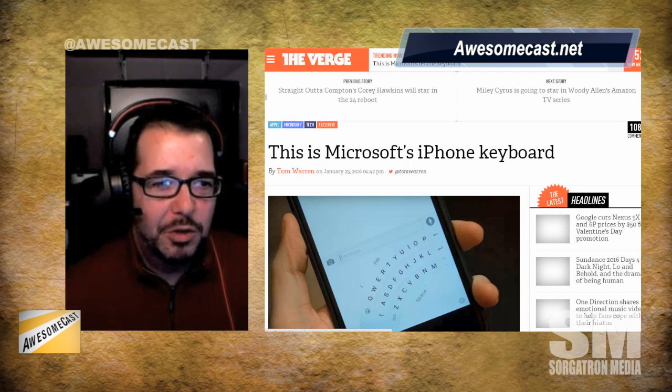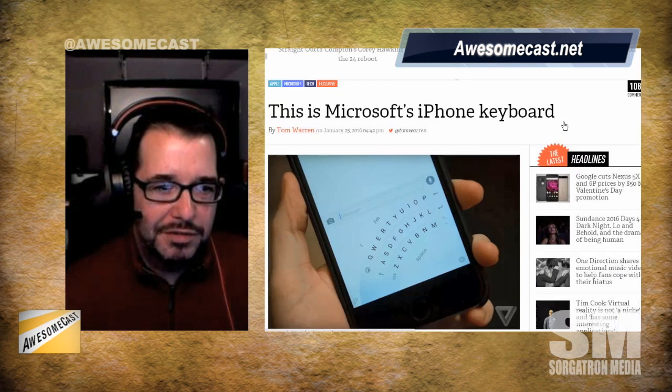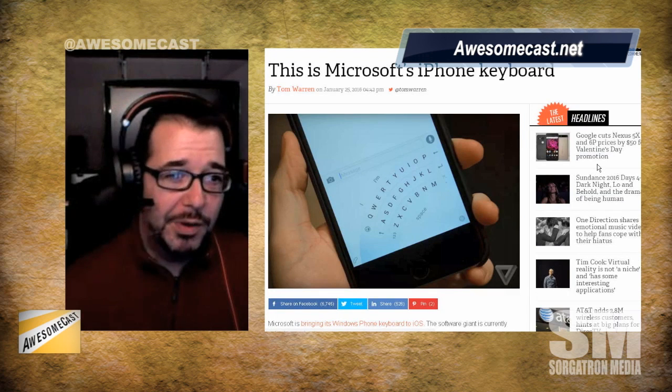Microsoft has announced an iPhone keyboard that uses Word Flow, and this has been confirmed on a couple of news outlets. This is one of a number of apps quickly being announced by Microsoft Garage for iOS.